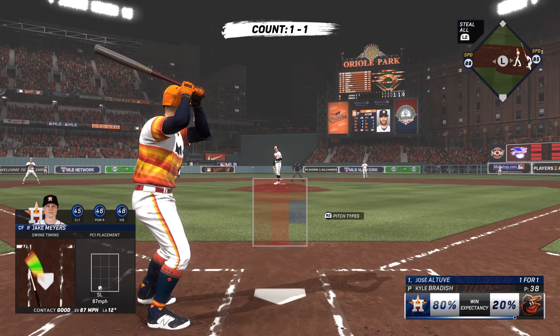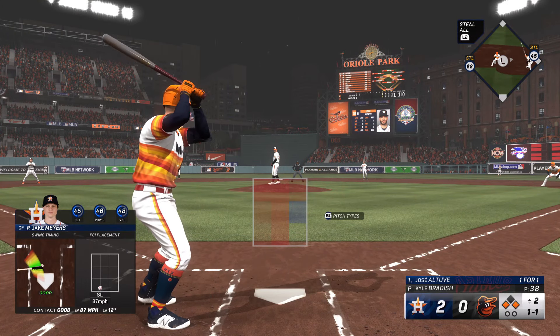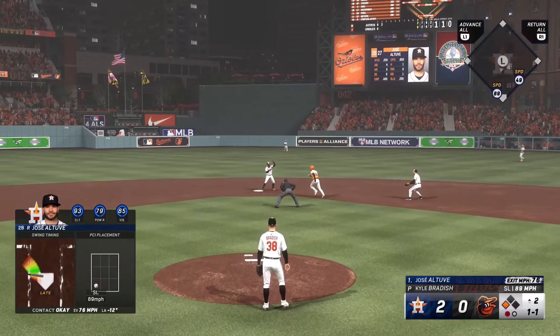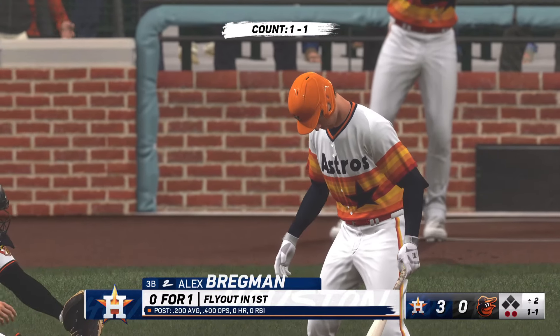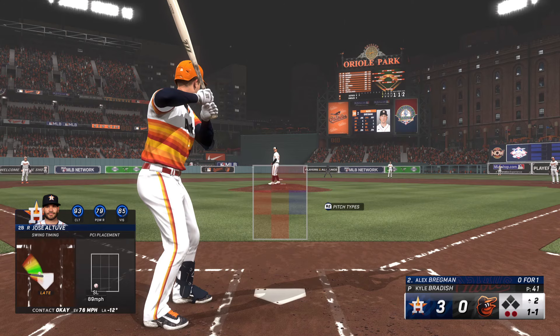The lineup flips over. Jose Altuve up to hit. On the ground — to second, might be two. There's Lester, they get the out. But the run scores on the twin kill. And now it's Alex Bregman, two gone, bases empty — three runs across here at the top of the second.